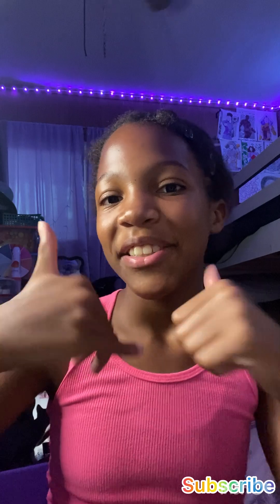Hey guys, don't mind my hair — it's been a long day! Today we are going to be doing a haul of what I got from Big Lots and Dollar King, so let's get started.